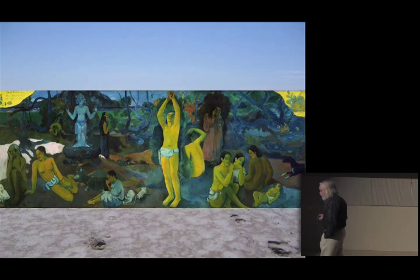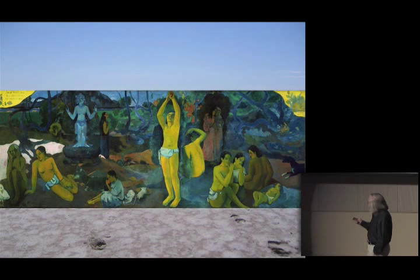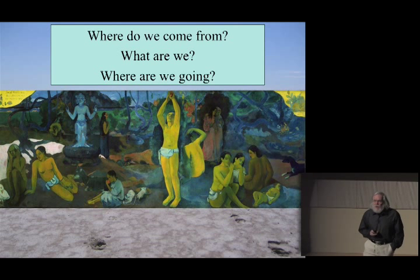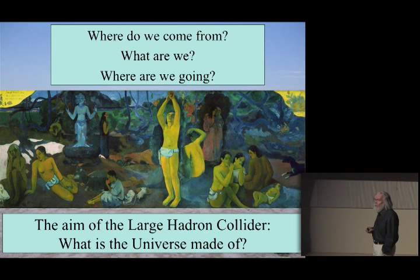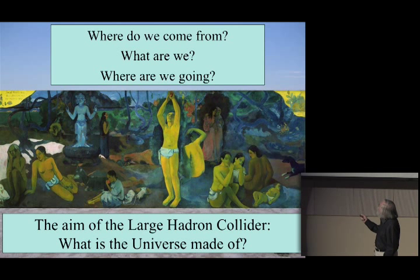I thought I'd start off by sharing a reproduction of a painting by Gauguin, which I had on the wall of my office when I was a graduate student embarrassingly many years ago. What these people here are asking are very fundamental questions: where do we come from, what are we, where are we going? What I would like to argue is that the Large Hadron Collider at CERN aims precisely to address these questions, from the point of view of a physicist.